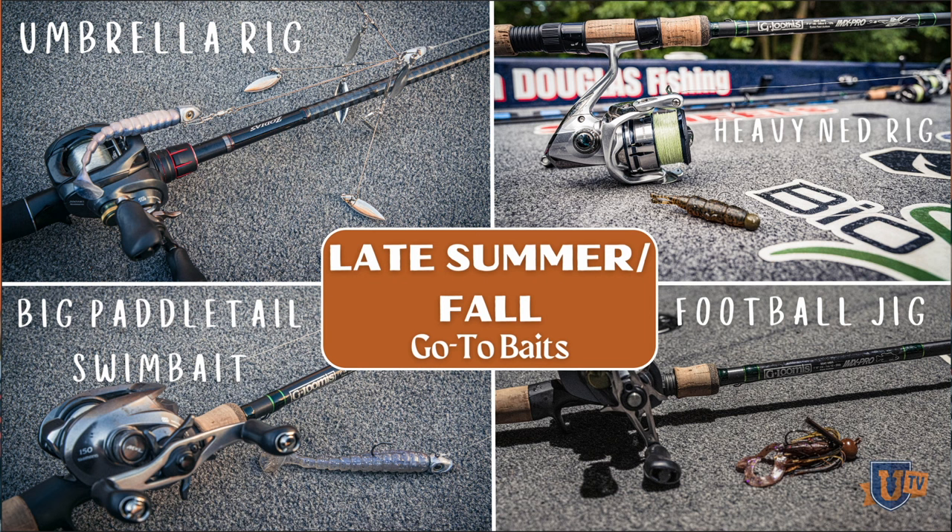Those smallmouth know they have a real cold winter ahead of them, so they're going to be eating up — they're going to be eating big baits. This is power fishing time of year; I'm throwing that big football jig. Generally I have more baitcasters on my deck this time of year than spinning rods.